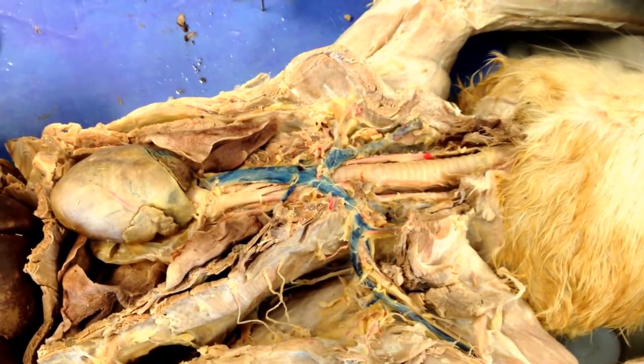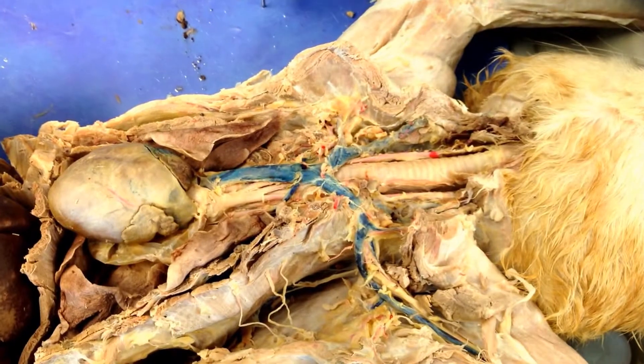Let's take a look at the arteries and veins of the chest. We'll run through all the veins first and then do all the arteries.